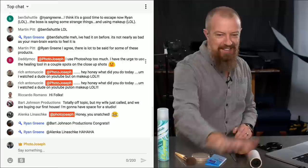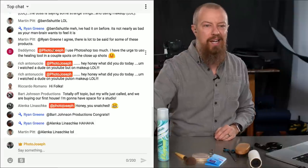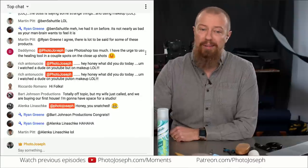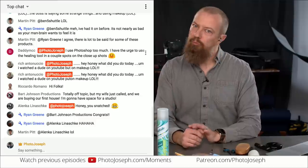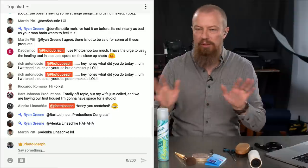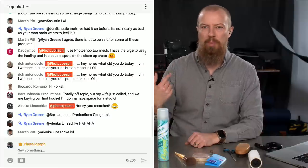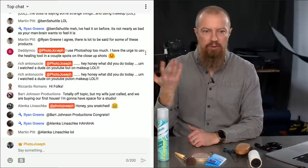And my wife is now in the comments calling me snatched — apparently using the term properly. DaddyMCC says he uses Photoshop too much and has the urge to use the healing tool on closeup shots. Well, the term 'fix it in post' gets a little overused. Try and fix it before — fix it in pre, fix it on set. Get rid of those spots, pluck those hairs, brush the hair, get rid of the stuff on the shoulder, clear all that up before you start shooting and it'll be much better. You don't want to have to rotoscope out a stray hair or a reflection on the forehead — that's crazy talk.